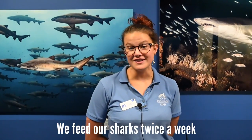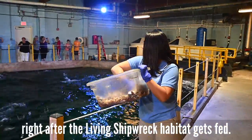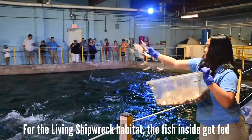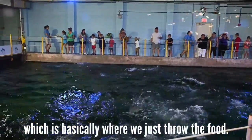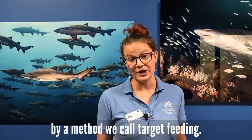We feed our sharks twice a week, every Tuesday and Friday, right after the living shipwreck habitat gets fed. The fish inside the habitat get fed every single day with a method we call broadcast, which is basically where we just throw the food. The sharks, on the other hand, get fed by a method we call target feeding.